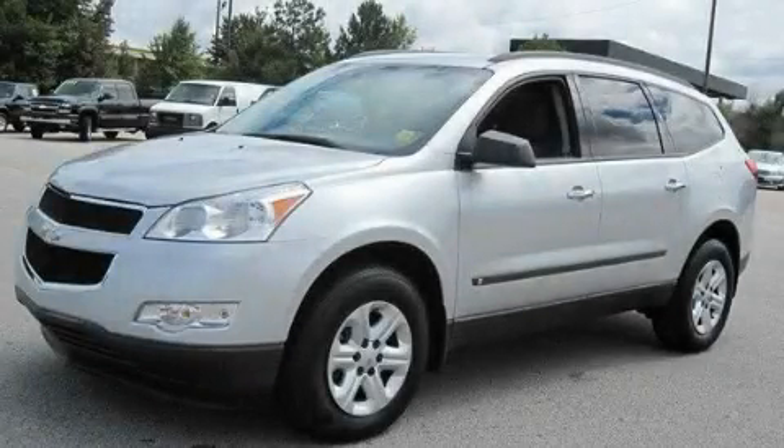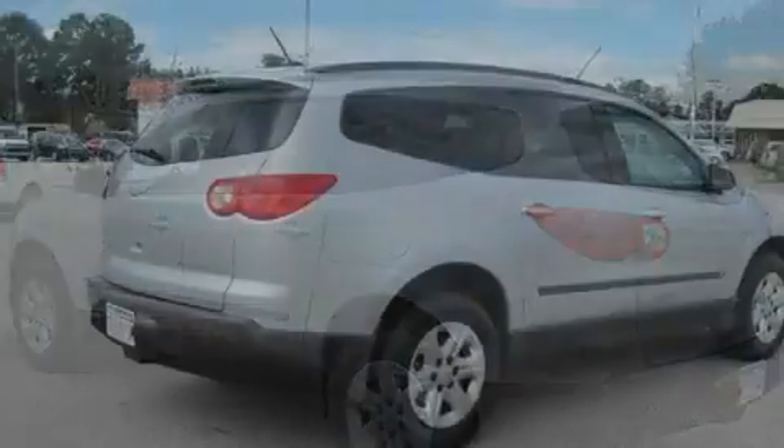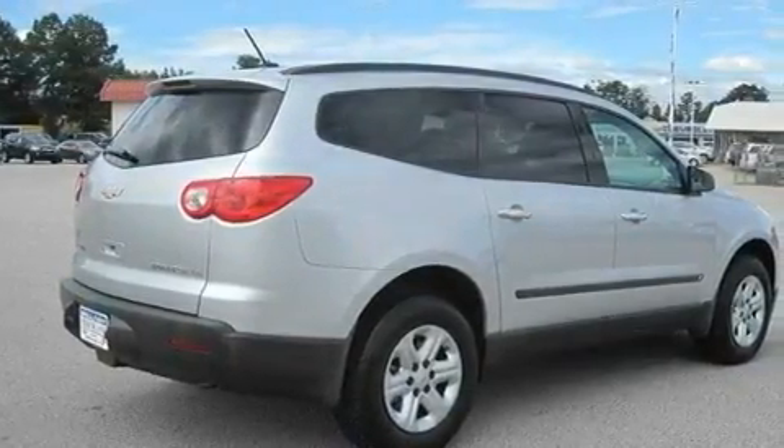This is a 2010 Chevrolet Traverse, a great blend of utility, comfort, and style. It features a 3.6-liter six-cylinder engine and a six-speed automatic transmission.